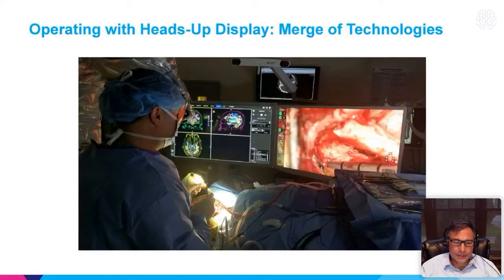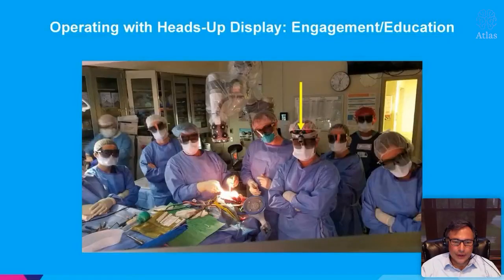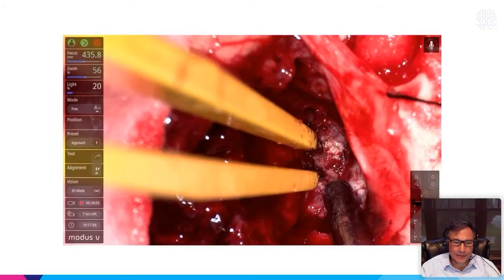The concept here is that you're incorporating all your technologies in a heads-up display in front of you as you're looking straight on, with the exoscope really at your shoulder. This is a team approach — you can see everybody engaged. All this information on the side is voice-activated as well, so you can zoom in, zoom out, turn the light up and down with your voice. You can go in and out of 3D and start video recording — pretty nice functions during surgery.